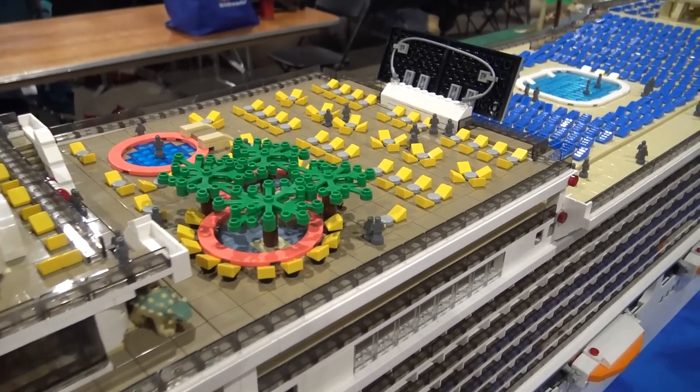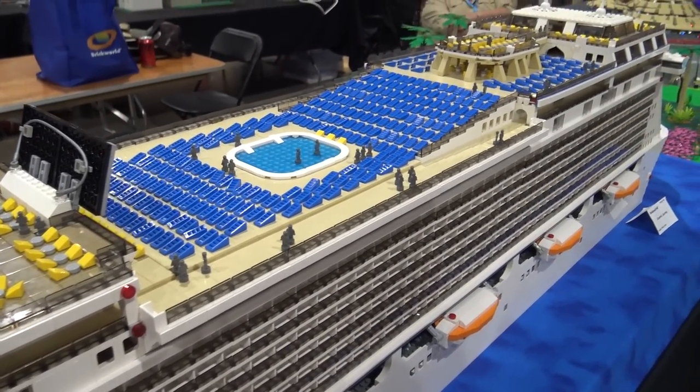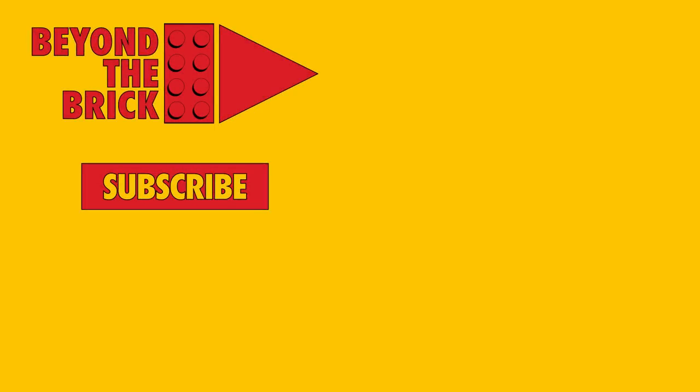There you go. I love the model here — thanks so much for bringing it out to Brick World. Thank you. Beyond the Brick, you guys are great. Thank you.